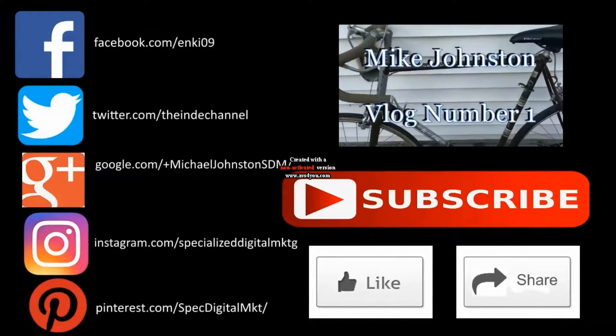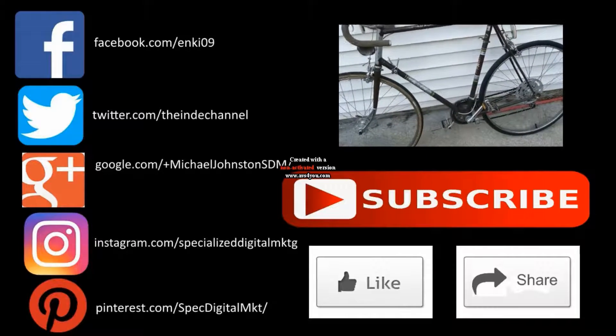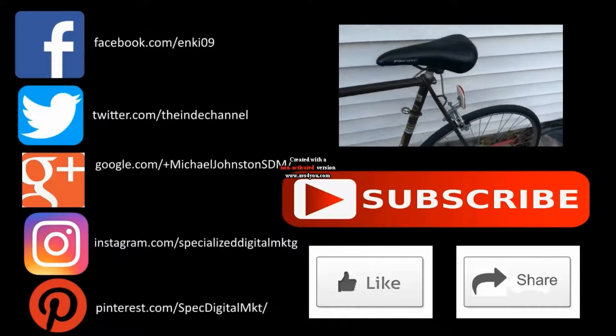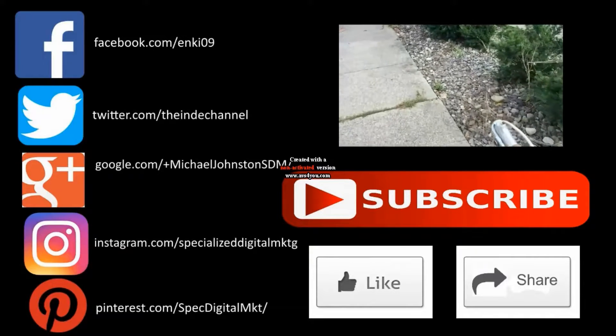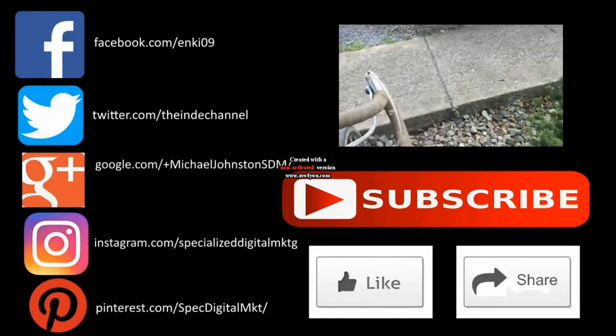I want to start doing more video. This is my bike — my English racing bike, which yes, has seen better days, but I like it and I'm happy with it. I need a new kickstand. But there's a lot of cool stuff I would like to do with video, and having a vlog is one of them.